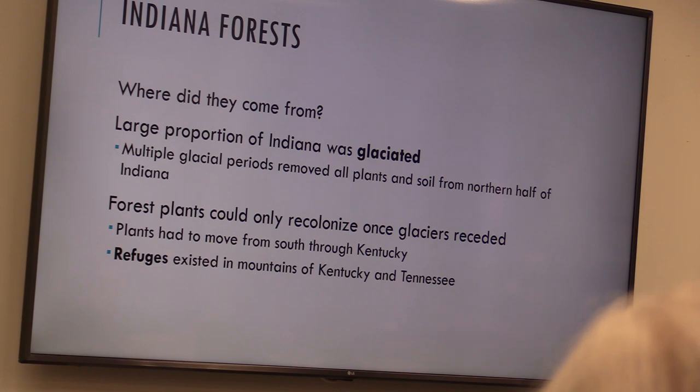Glaciers move very slow — they move at a pace that's not visible. So again, we've got mountains in Kentucky and Tennessee that become the refuges. And now if you go to Smoky Mountains, what do you find when you go up into Newfound Gap? Who's been to Newfound Gap or Clingman's Dome in Smoky Mountains?